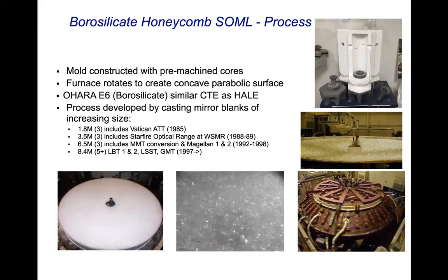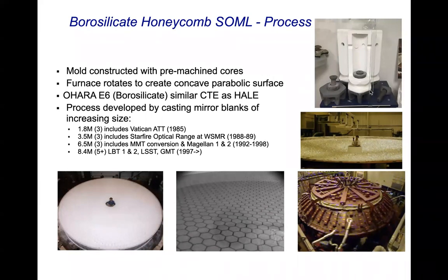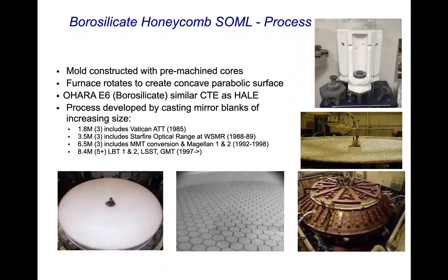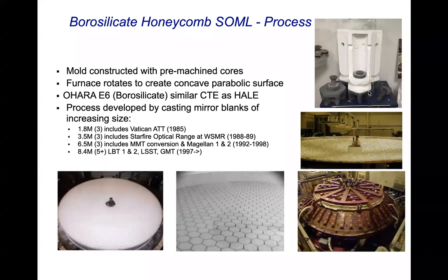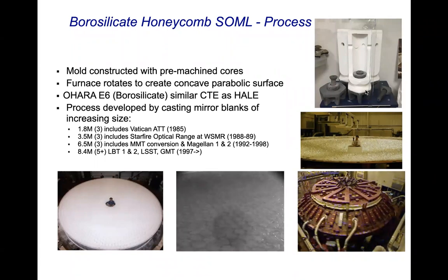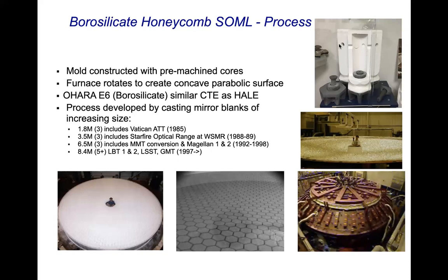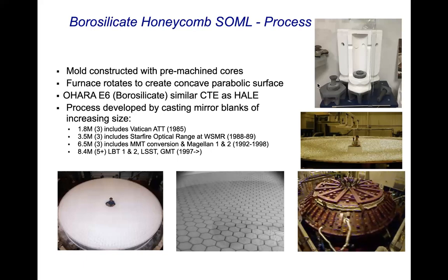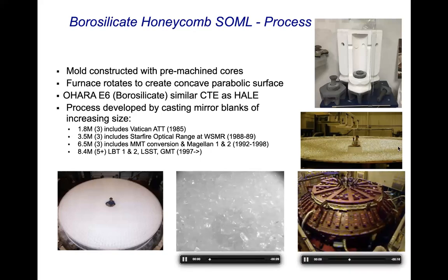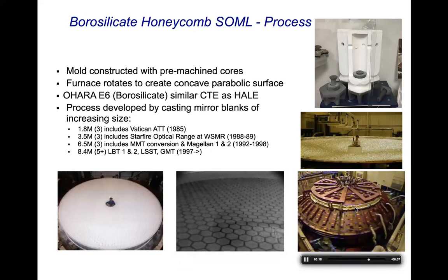Here's the overall process for making a borosilicate mirror. The key thing is that you make a mold with pre-machined cores. Here's a detail of what the core structure looks like — the bottom of the core, a floor tile. This interface is the bottom of the mirror when it's finished. This is a core fixed to the floor tile with a silicon carbide bolt and nut set. The cores are attached to each other with cross pins, which strengthens the mold and allows it to handle the forces during casting. Here you see Randy Lutz loading the glass — this is the way it's done. You bring the thing up to temperature in about 40 or so hours.